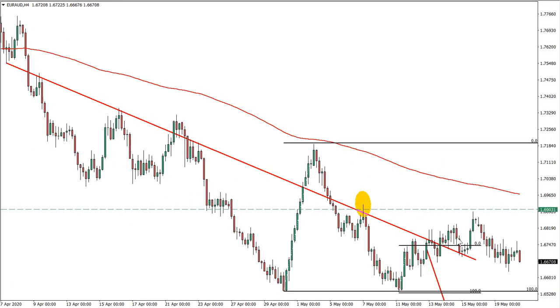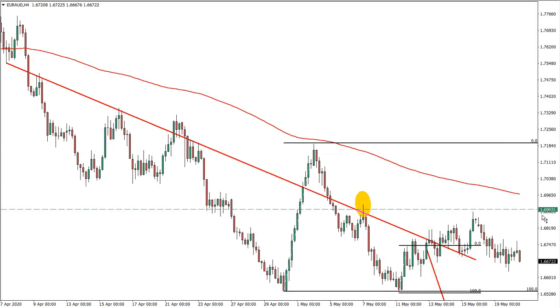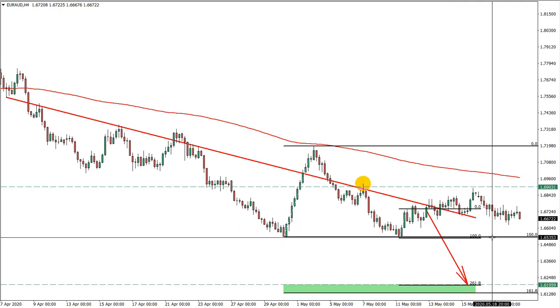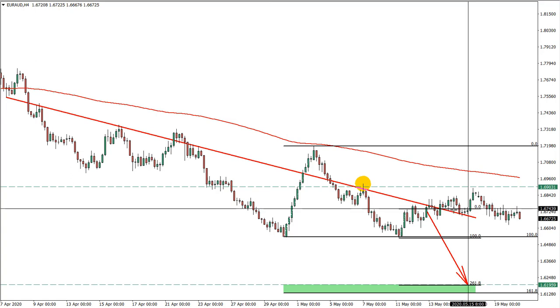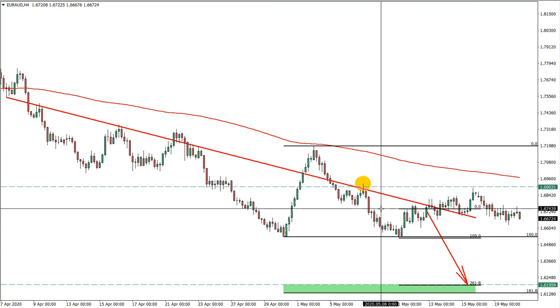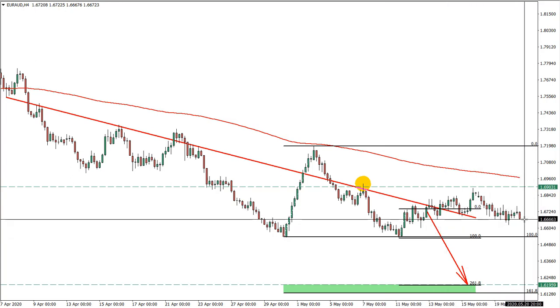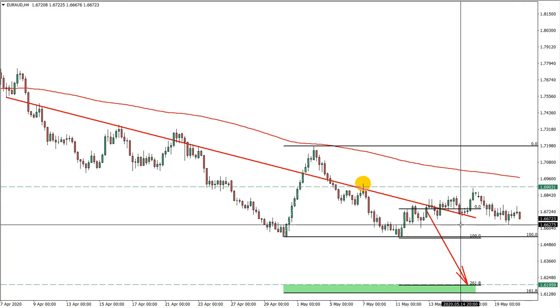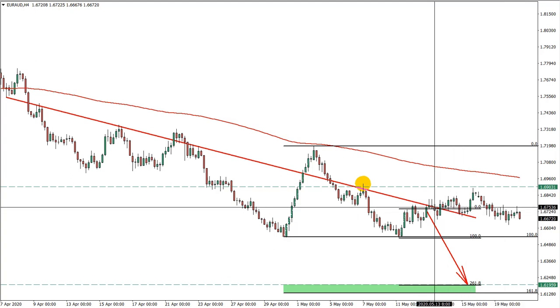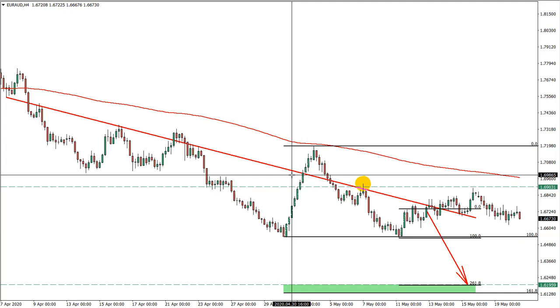Moving on to the EUR/USD, our trade was initiated there with the stop loss here. We are in this for quite a rally to the downside, but I think that the stop loss can already be moved to break even to secure the profits. Since we have returned back to the profit zone, some profit taking is also a good idea as usual, but stop loss at break even could work pretty well to defend the trade against a loss.